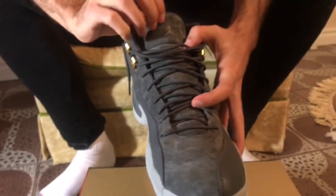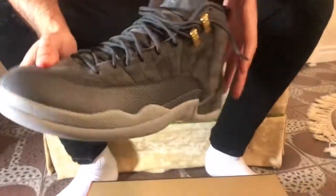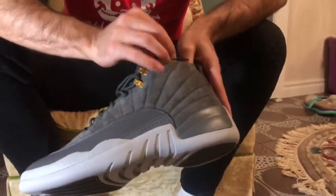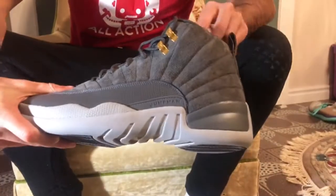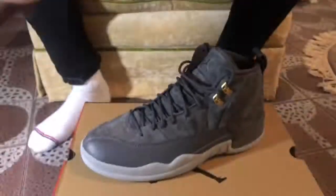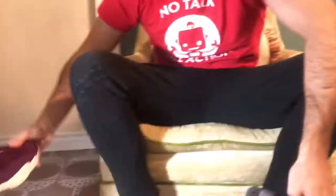You have the two-three on the tongue as usual for Jordan 12s with the Jumpman right up there. The real question you probably have is how is the quality on the suede. In my opinion it's pretty good, especially for a GR Jordan. I would say it's the exact same suede just in a dark gray.